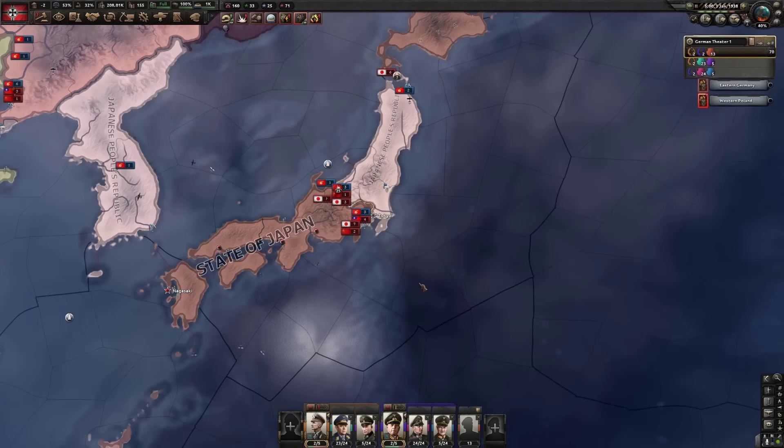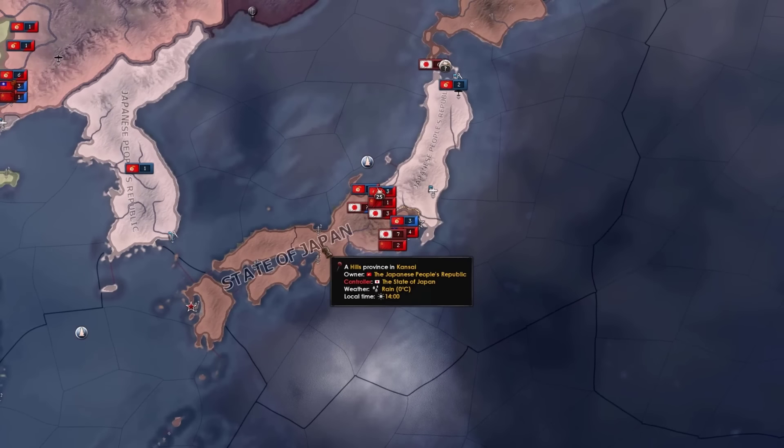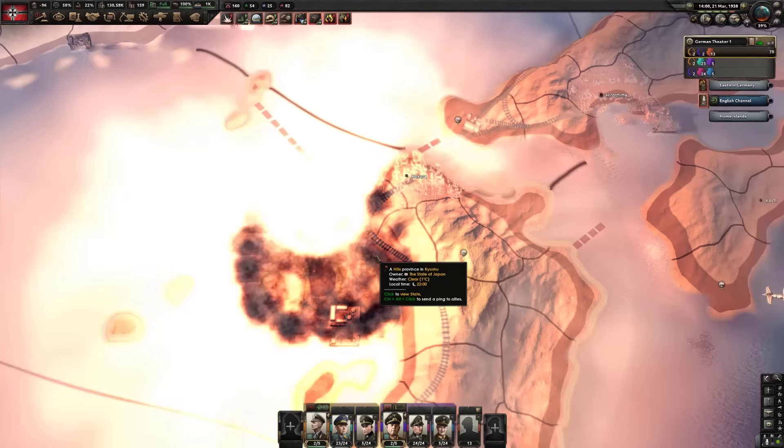You're communist? I'm not communist, but we have a common enemy — the state of Japan. I'm just helping out.